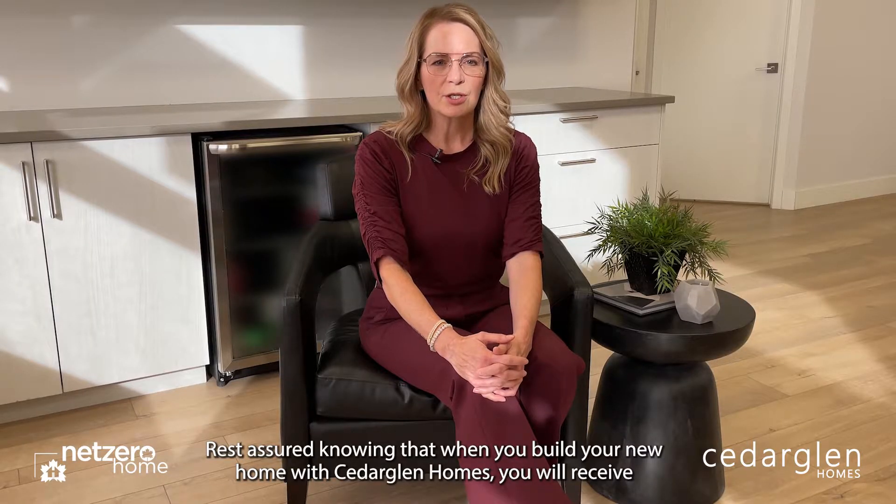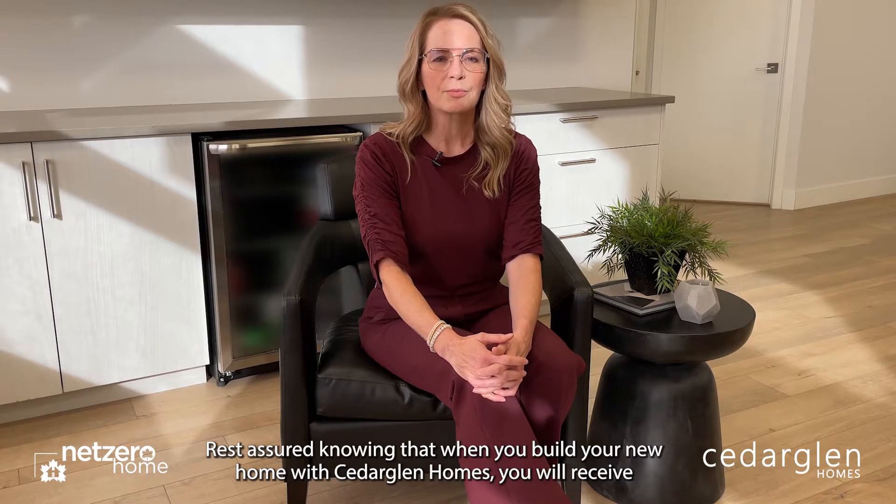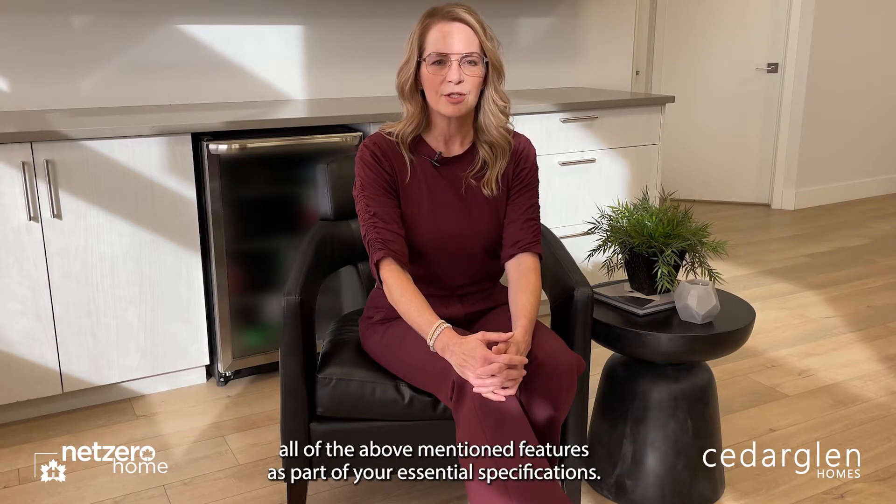Rest assured knowing that when you build your new home with Cedar Glen Homes you will receive all of the above-mentioned features as part of your essential specifications.